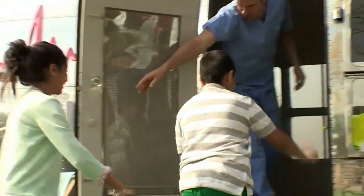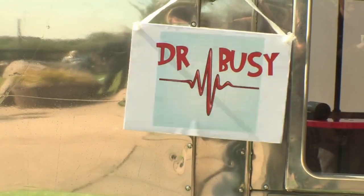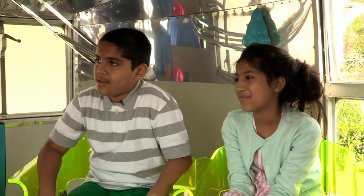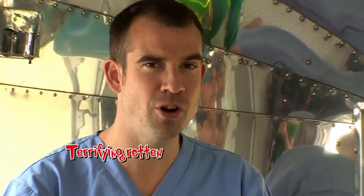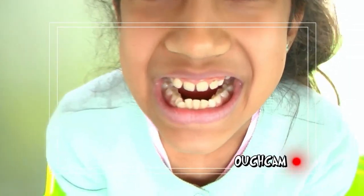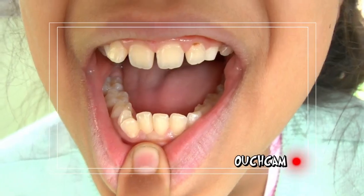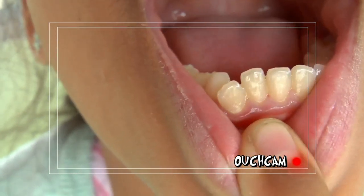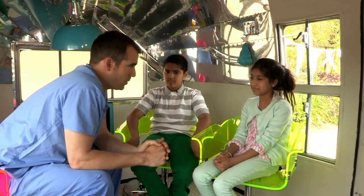First in is brother-sister tag team: nine-year-old Arman and Tamana, aged 10. What has brought you to the ouchmobile today? I've got a terrifying rotten gum. Tamana, what have you got? I think I've got a tooth on top of another. Open wide. How long have you had this problem? As long as I've lived. I don't think you've got an extra tooth - I think the teeth are crowded, so that one's being squeezed out. You should see a dentist.